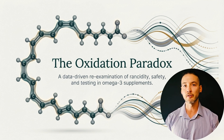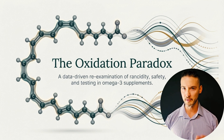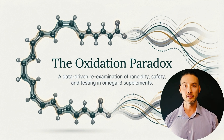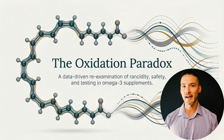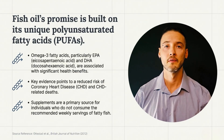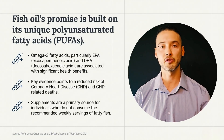Omega-3 supplements sit at the center of a contradiction. Oxidation is measurable and common in the market, yet claims of harm often outpace the human data. This presentation is meant to examine that gap — how oxidation is measured, how those numbers are interpreted, what the evidence actually supports regarding quality, safety, and testing in omega-3 supplements.